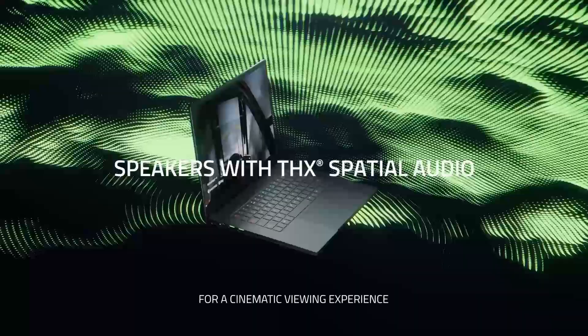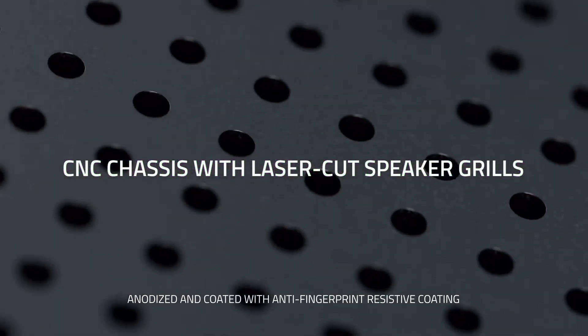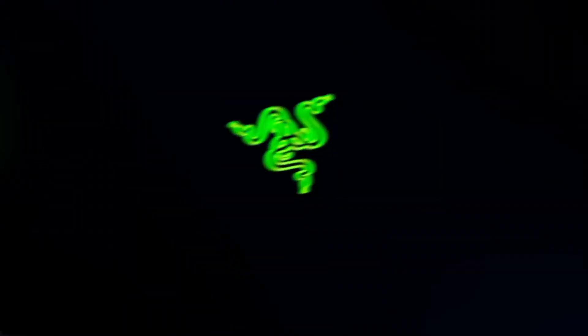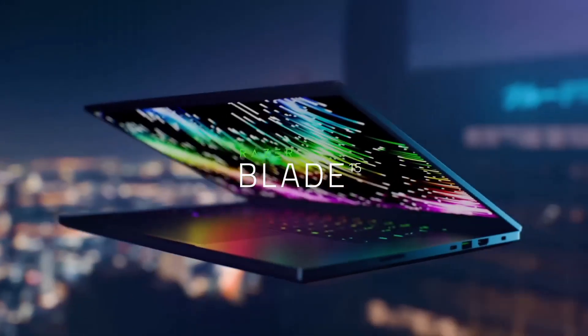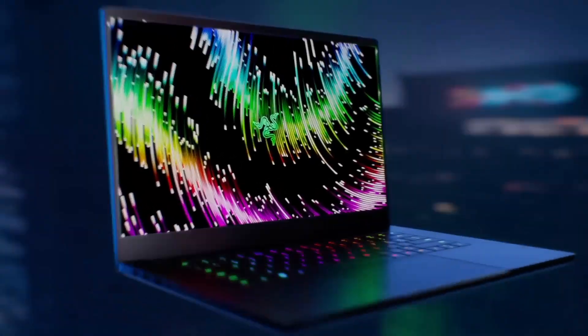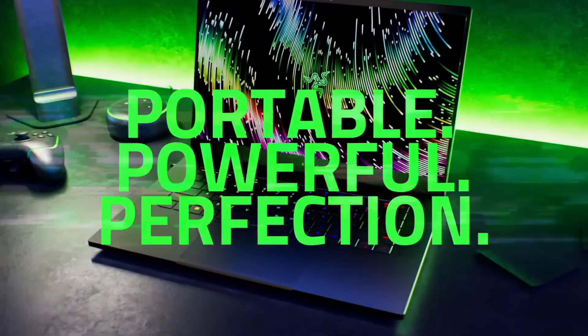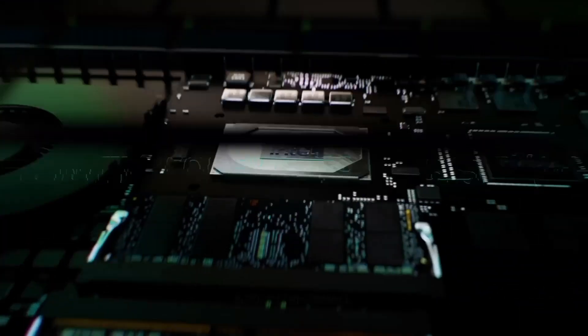Designed to meet the demands of creative professionals, the Razer Blade 15 Studio Edition redefines portable workstations, empowering users to unleash their creativity without compromise. Whether you're a graphic designer, video editor, or 3D artist, this laptop is your ultimate tool for pushing creative boundaries.